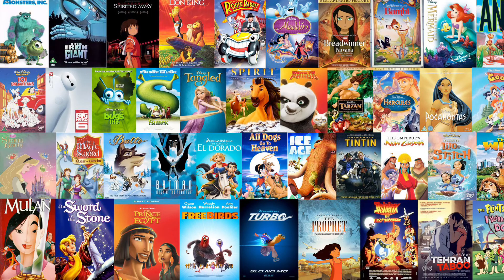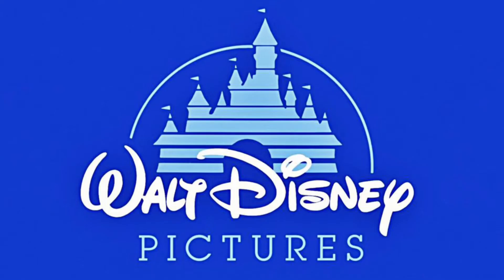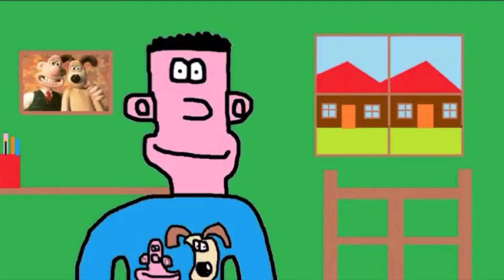There are many types of animated film studios in the world who are brilliant at making good quality films — studios such as Pixar, Laika, and Disney, who are brilliant at crafting great stories and characters. But one of the most important parts in making an animated movie is the cinematography, and one of the masters of this craft is none other than our favourite stop motion studio, Aardman Animations.